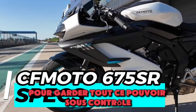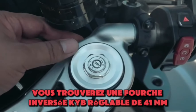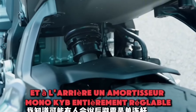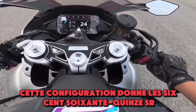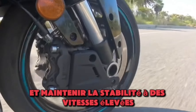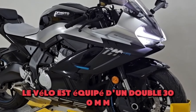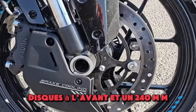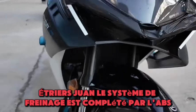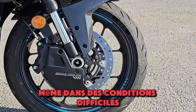To keep all that power under control, CFMoto spared no expense on suspension. Up front, you'll find a 41mm adjustable KYB inverted fork, and at the rear, a fully adjustable KYB monoshock. This setup gives the 675SR the agility needed to handle tight corners and maintain stability at high speeds. For stopping power, the bike is equipped with dual 300mm discs up front and a 240mm disc in the rear, fitted with high-performance J-Huan calipers, all complemented by ABS.